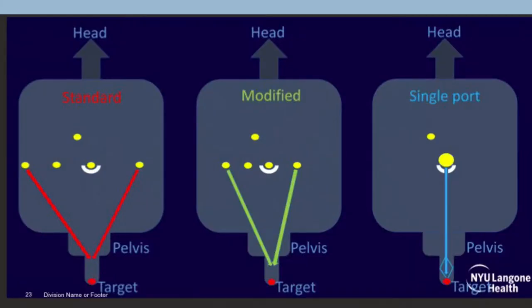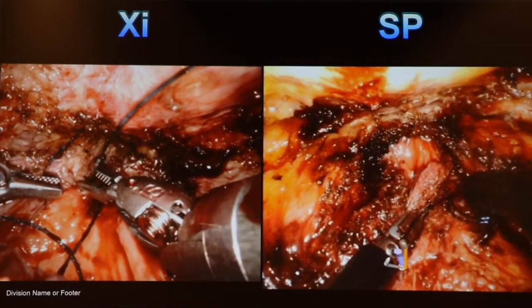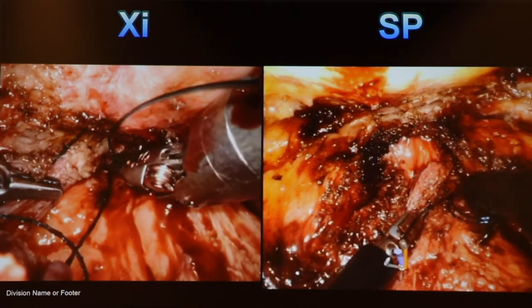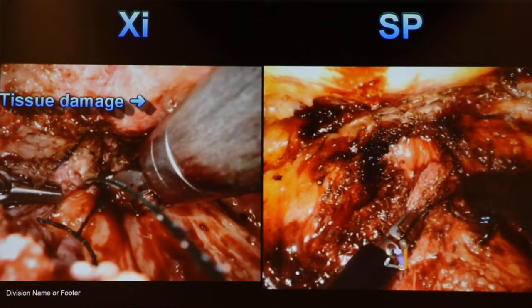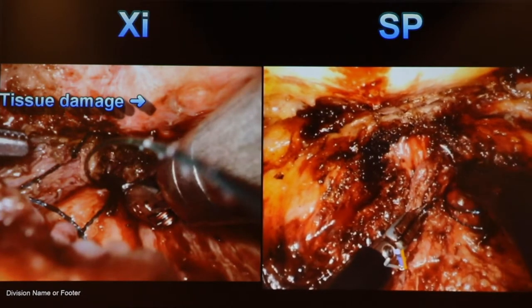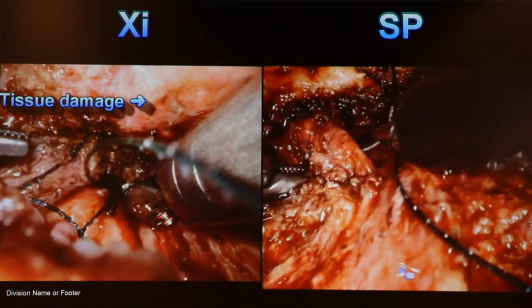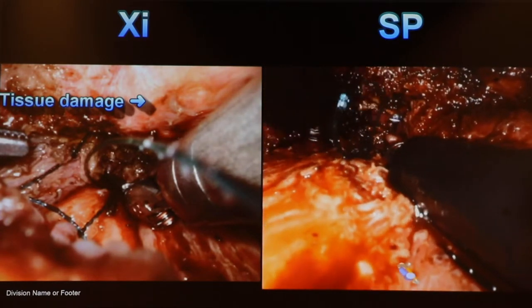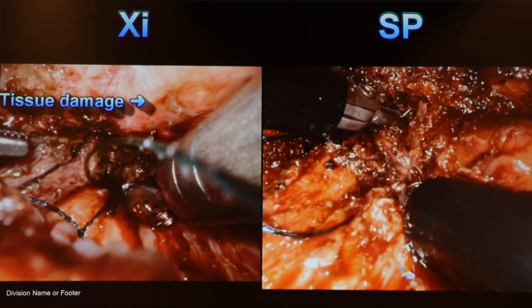To highlight again the advantages of single port versus multiport for deep pelvic surgery — the single arm flares out with the instruments. Here is a side-by-side comparison of a post-prostatectomy vesicourethral anastomotic stenosis, otherwise known as a bladder neck contracture. These patients had a prostatectomy, are stenosed, and require reconstruction. You can see how the XI was clashing against the bone, grinding against it, whereas the SP, with its double-jointed articulation, allows throwing sutures deep in the pelvis and provides a nice reconstruction.